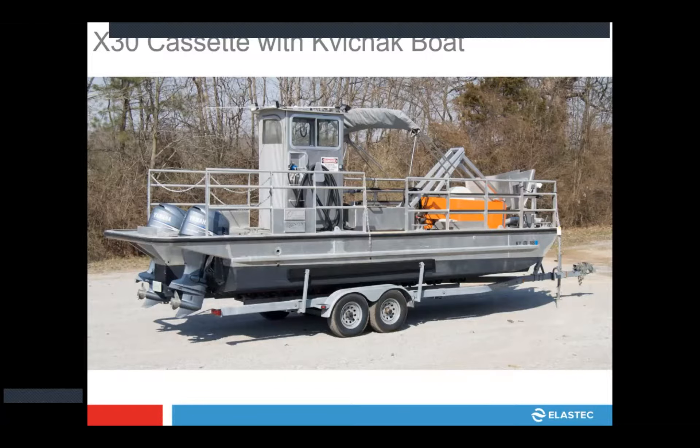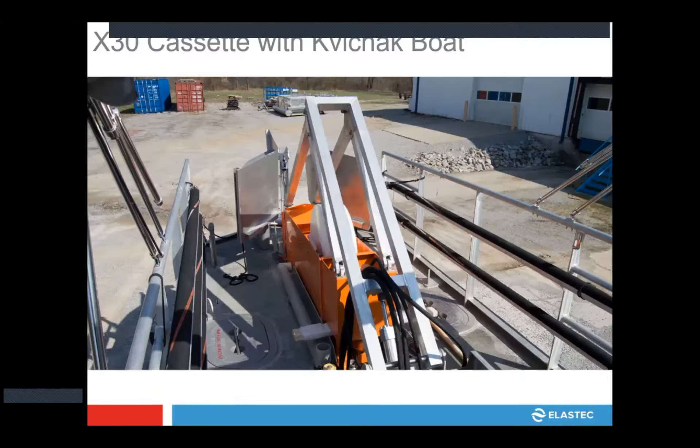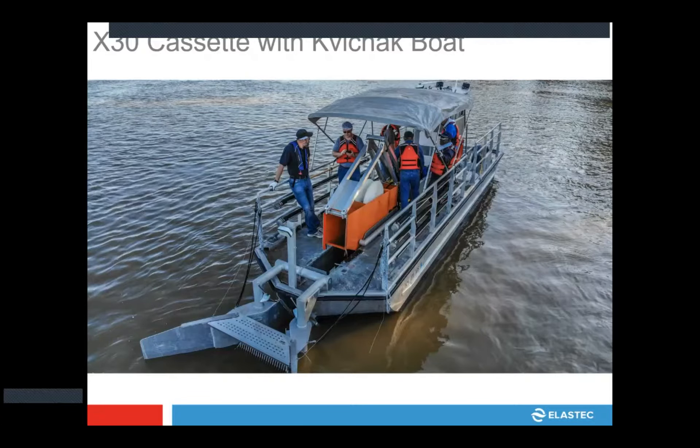This is the X-30 cassette — a groove disk skimmer with two disks and normally a Marco filter belt one foot wide, very similar to the filter belt skimmer I showed earlier. It's more of an alternative: for light to medium oils, these groove disks work very well and are very efficient. You can remove the Marco one-foot filter belt and put in the two-disk skimmer to get a really nice light to medium viscosity oil skimmer. The top deck view shows we use the same hydraulics already available on these vessels to operate it.